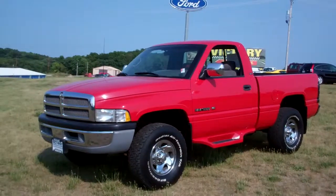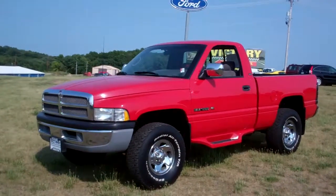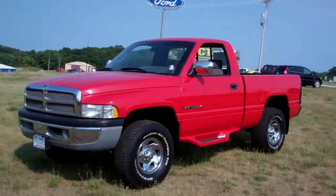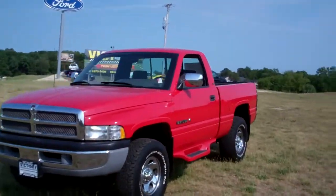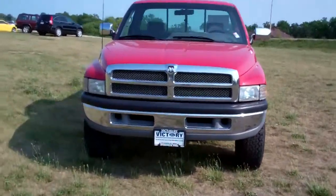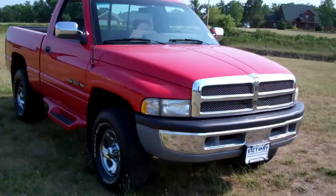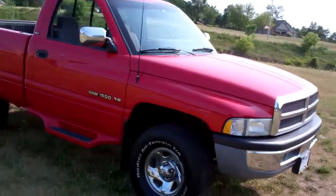Feature truck today: 1995 Dodge Ram 1500 four-wheel drive, regular cab SLT. Stock number C12438M. 73,000 miles. This truck has never seen winter, it's never seen snow. It's been stored and garaged.